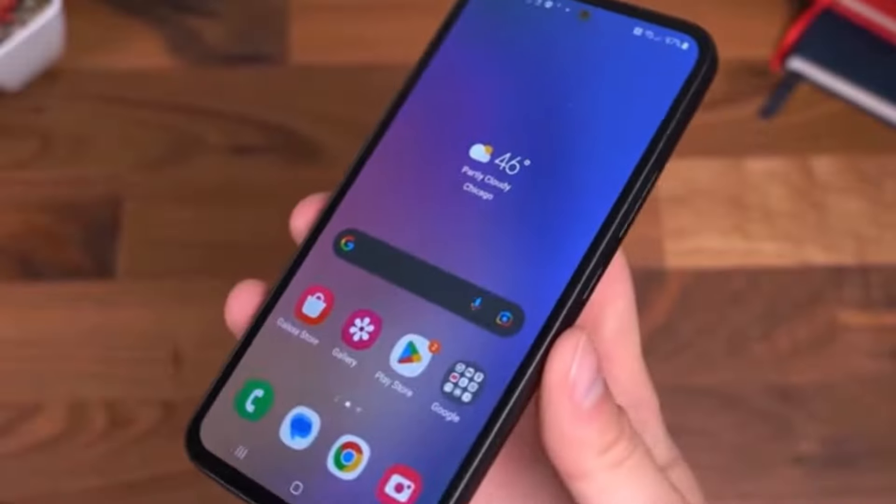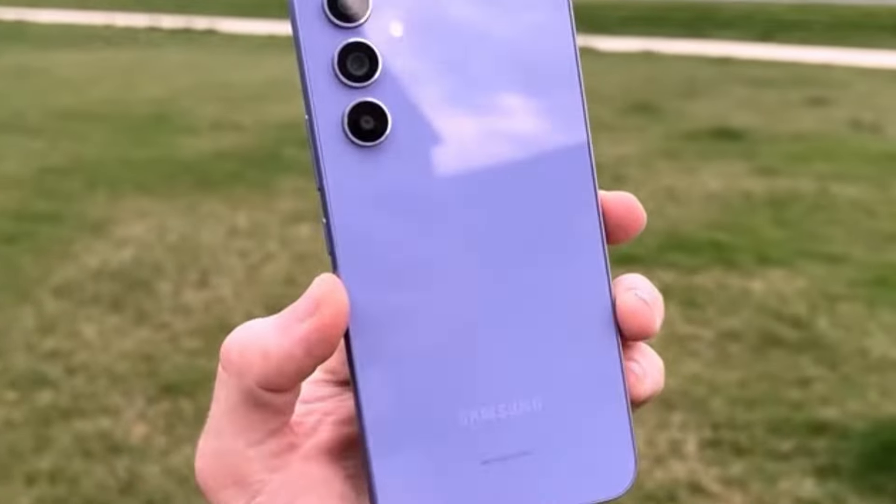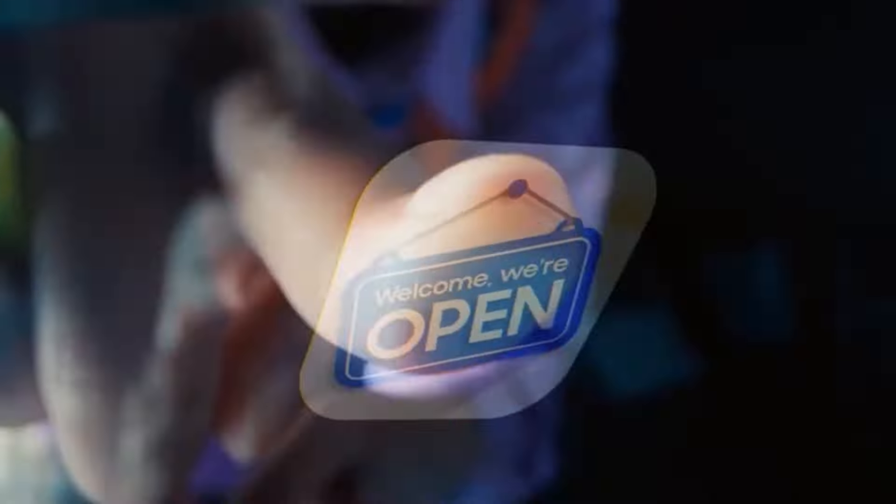On the other hand, the Galaxy A35 5G is equipped with the Exynos 1380 chipset, a proven processor offering efficiency.